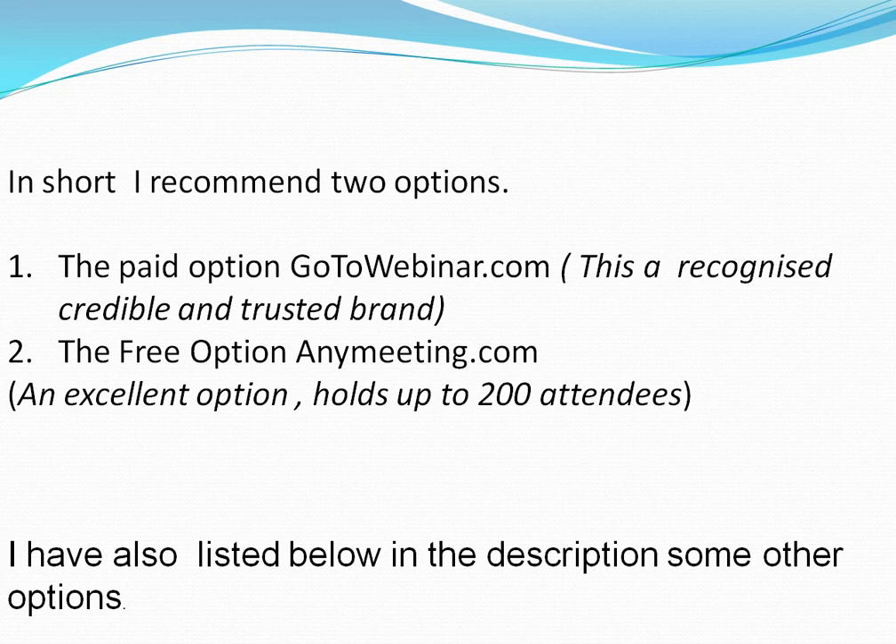In short, I can give two recommendations that I am familiar with. The first one is the paid option, which is GoToWebinar. This is a recognised, credible and trusted brand, so definitely check them out.